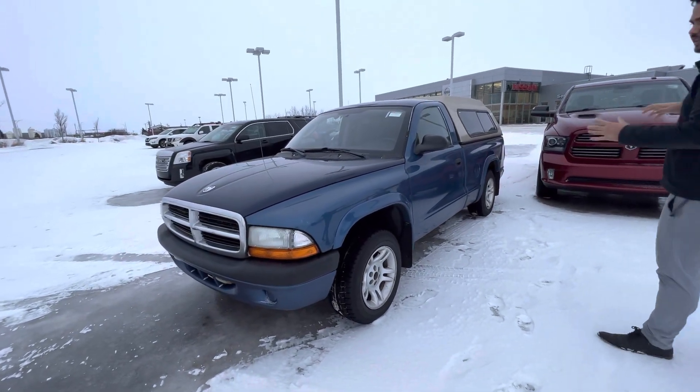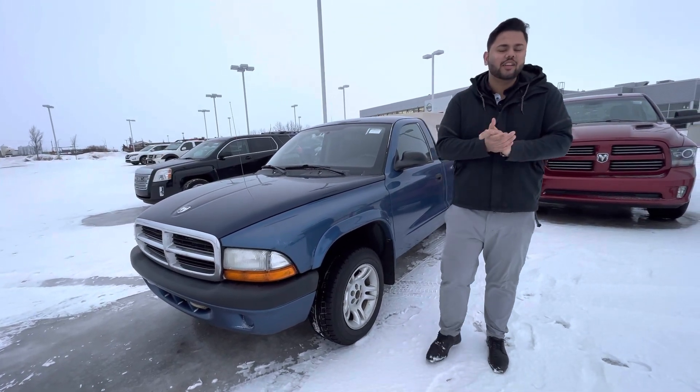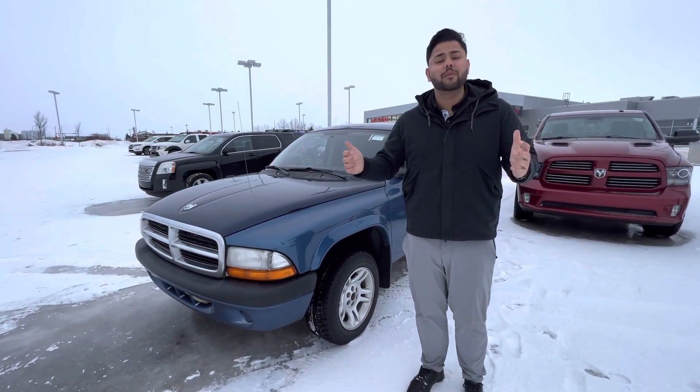So here it is, as you can see, amazing condition. Under the hood, you're going to get a 3.9 liter V6 engine. I did already send off the inspection and everything to you, so let me know what you think.